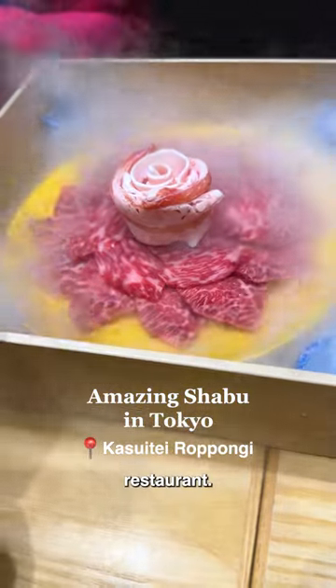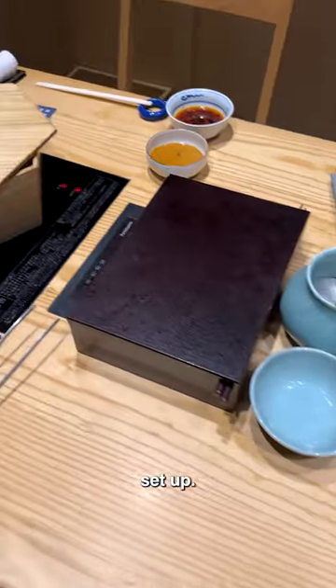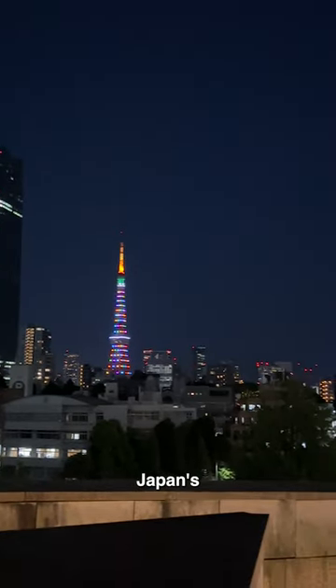If you're in Tokyo, you have to try a Shabu restaurant. You get your own private room — look at this beautiful table setup. I found Kasuite in the Roppongi area on Japan's version of Yelp.